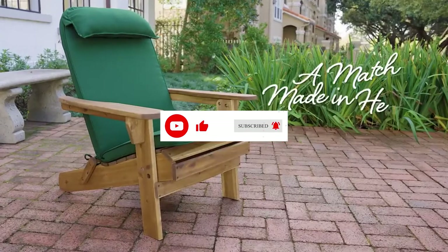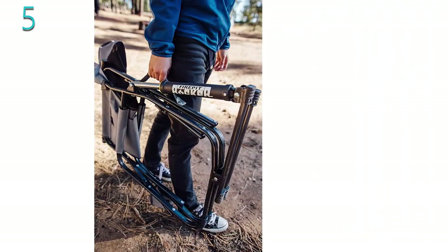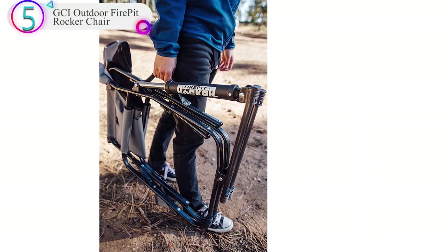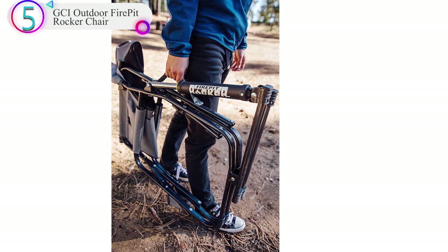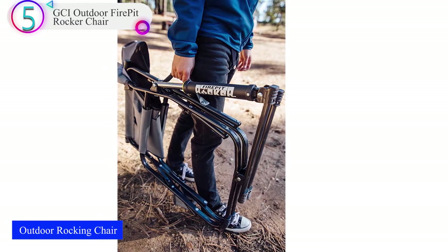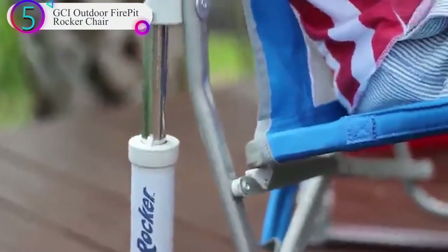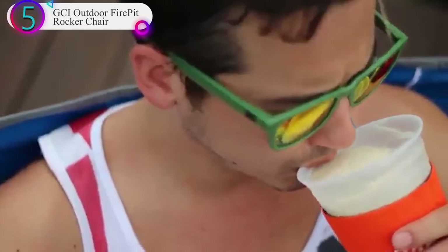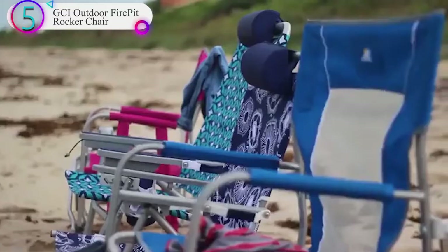Now let's get started. In our list, the number 5 product is the GCI Outdoor Fire Pit Rocker Chair. This seat is built with portability in mind, and while not everyone will like the foldaway look, the ease and convenience it presents will win over a lot of fans. This makes it one of the best camping fire pit chairs out there.